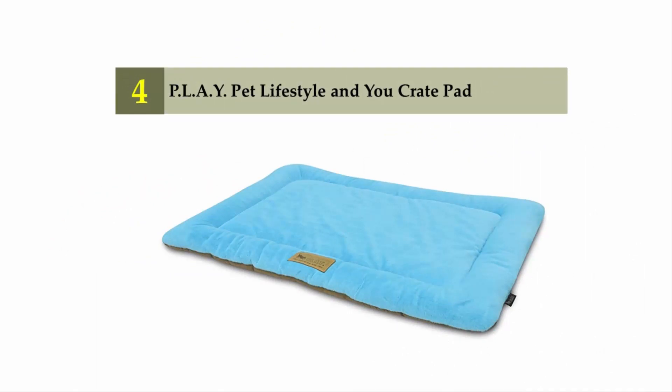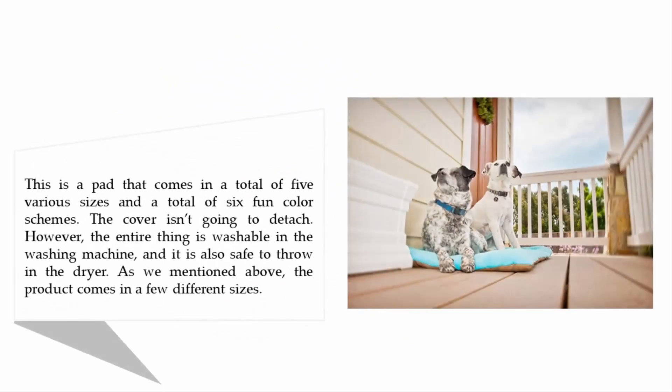Coming in at number four: the PLAY Pet Lifestyle and You Crate Pad. This pad comes in a total of five various sizes and six fun color schemes. The cover doesn't detach, but the entire thing is washable in the washing machine and safe to throw in the dryer. The product comes in a few different sizes.